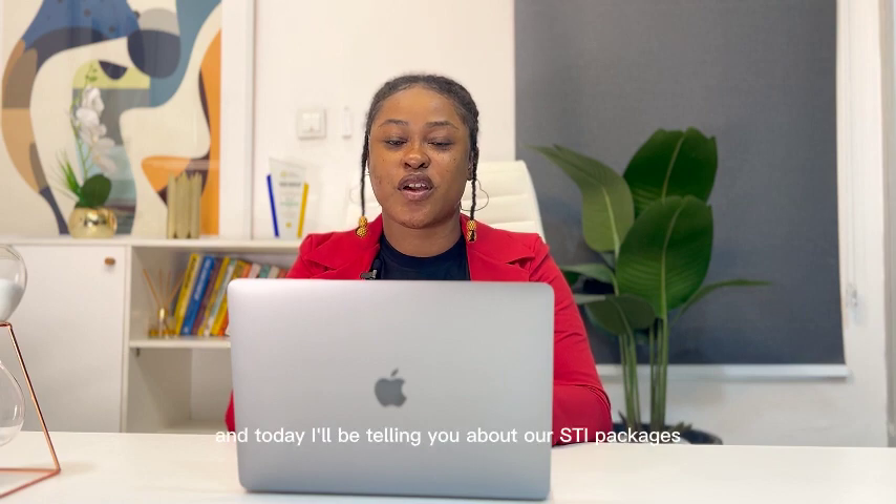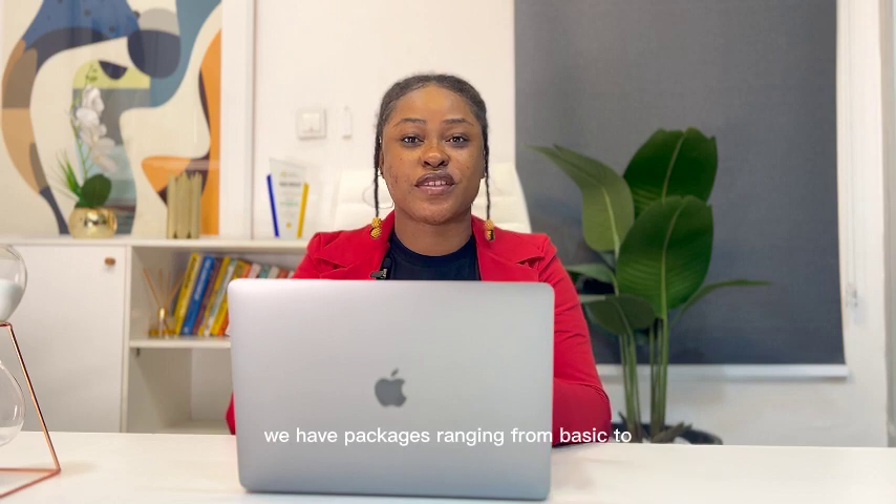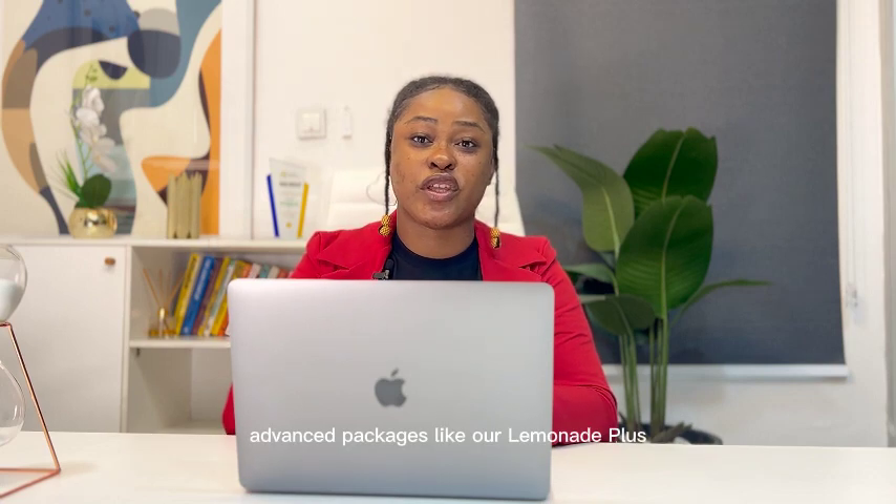Hello guys, I'm Dr. Ochoiko from Health Tracker, and today I'll be telling you about our STI packages. We have packages ranging from basic to advanced packages like our Lemonade Plus.